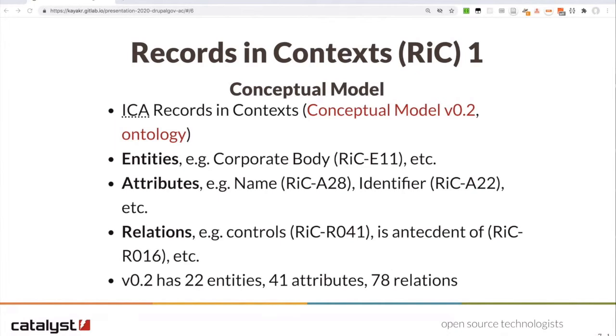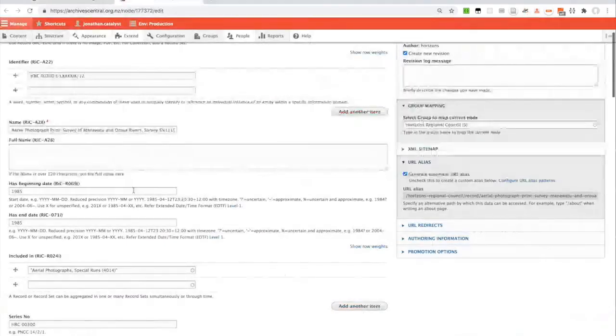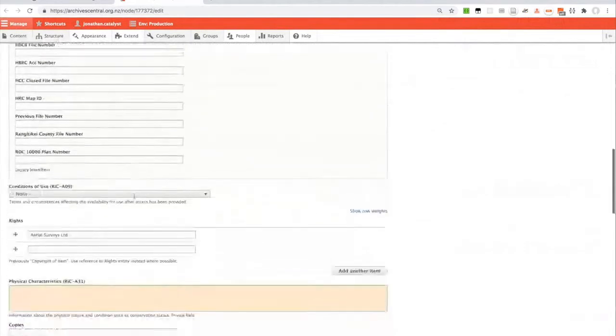Because all of this is mapped to RDF, any of the records can be exposed as linked data — in this case as JSON-LD. You can see that the type of record maps to the Records in Contexts ontology type of record, and also maps to the Portland Common Data Model type of object. On the edit page, there's an extensive number of fields and we've annotated the labels with the relevant attribute from the Records in Contexts standard, so staff doing data entry can reference the standard directly using those label annotations.